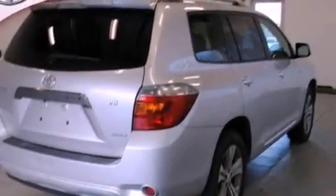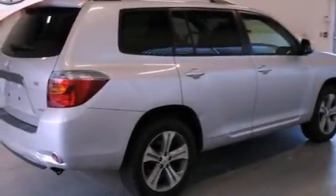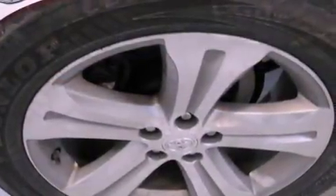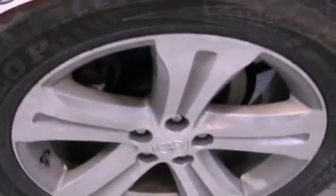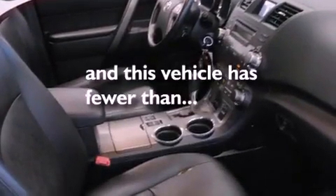The following features are also included: a multi-function display, air conditioning, cruise control, a CD player, a leather-wrapped steering wheel, performance tires, a rear spoiler, an anti-lock braking system, full power accessories, and this vehicle has less than 44,000 miles.